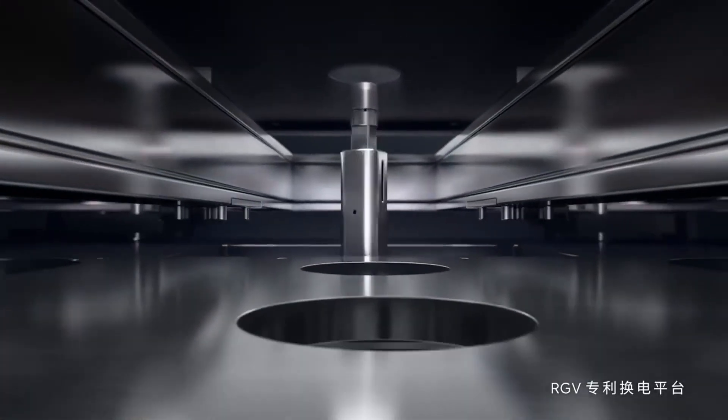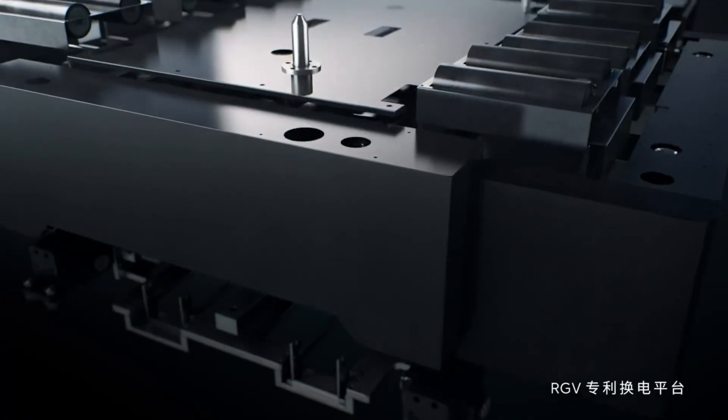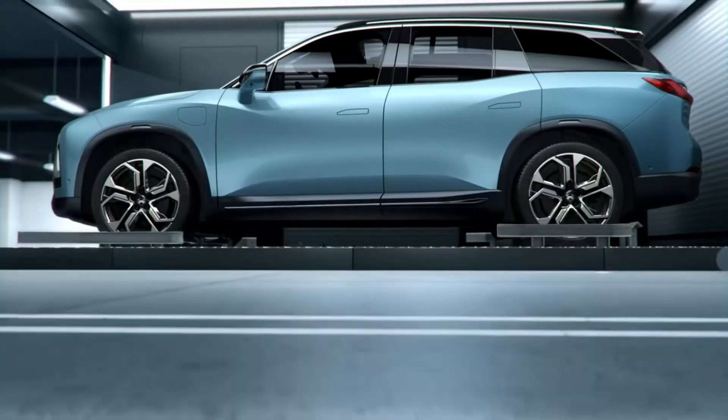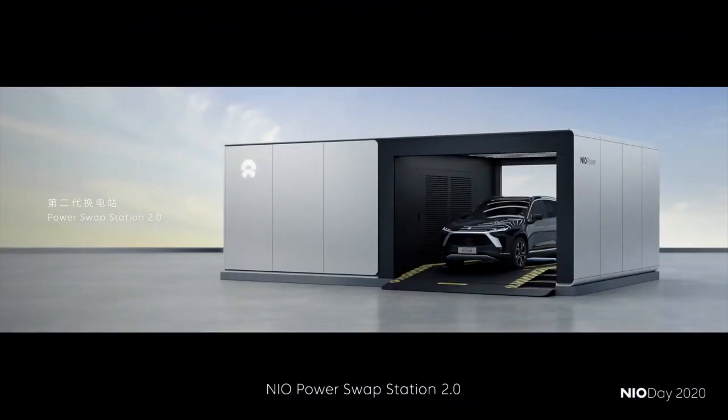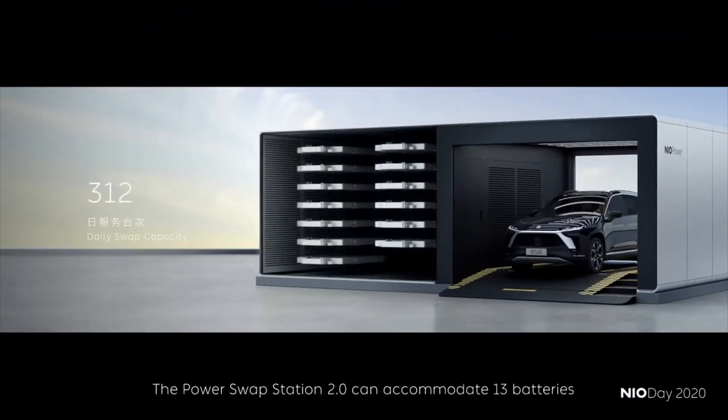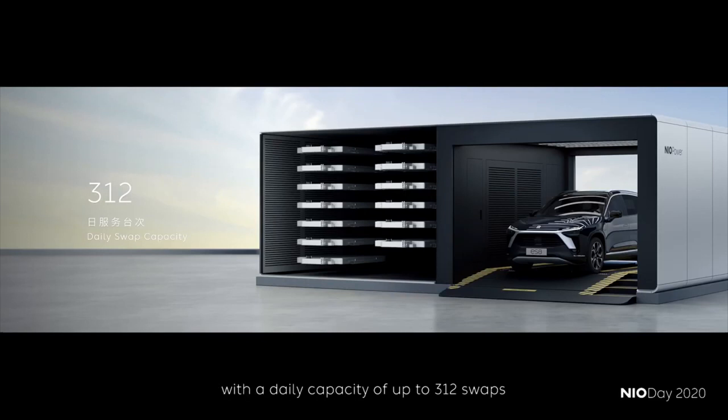For the version that requires the vehicle to be lifted, like the first-generation battery swap station, the battery capacity will be 7 or 13. For the version that does not require the vehicle to be lifted, the battery capacity will be 13. Both battery swap stations have the same specifications, and both require 4.5 minutes for a one-touch battery swap.